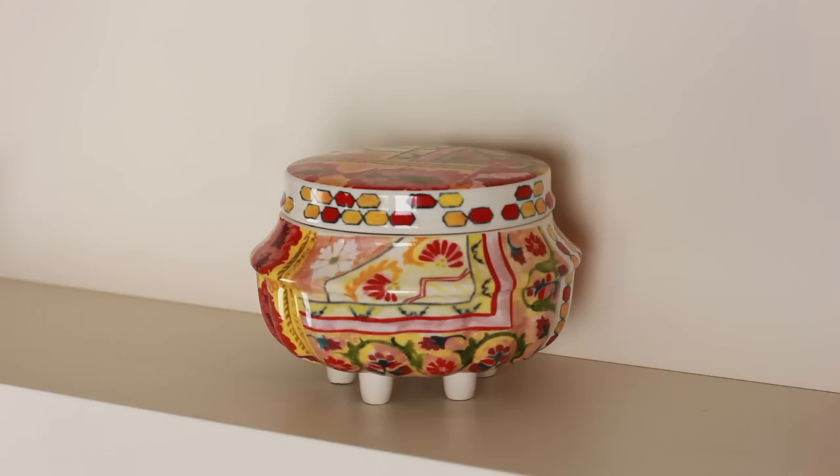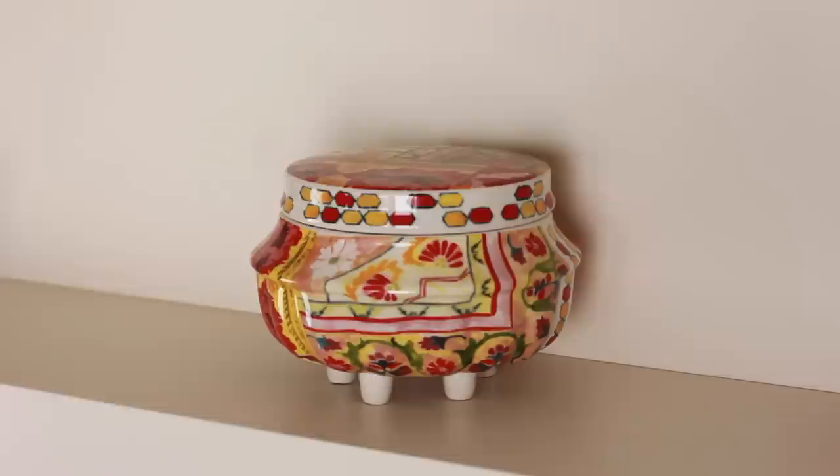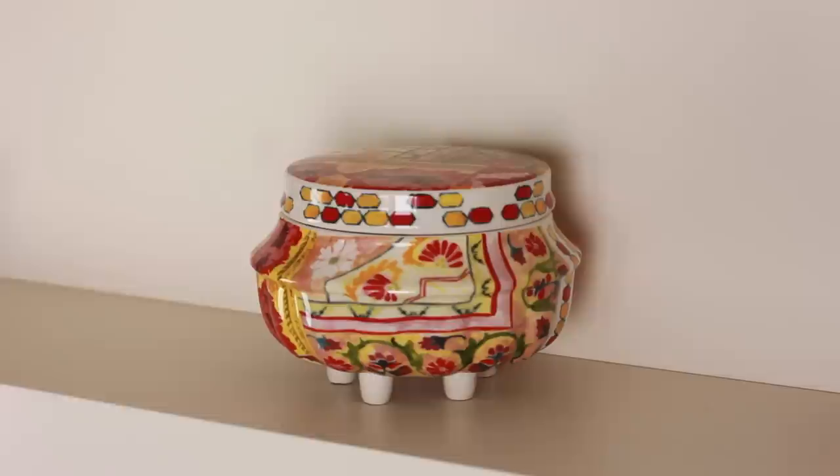I picked up a few things from Anthropologie - they always have really cute decorative homey things. I picked up two of these painted pots and they look really pretty on a side table or on my bookshelf. But then you take off the lid and they're candles - I thought that was so cute. They smell so good; one's quite minty and the other is really really fruity. It really reminds me of Bath and Body Works candles. I thought they'd be more decorative but they actually scent up the room really nicely.